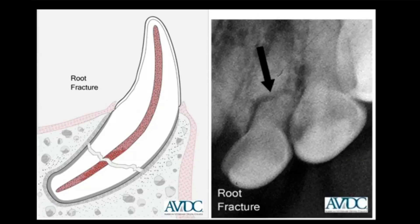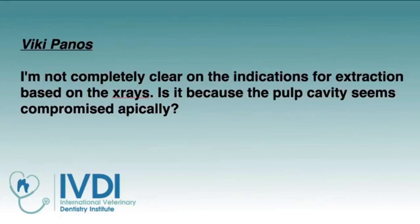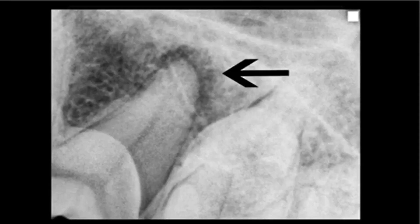I hope that answers your question, Monique. Now Vicky Panos asks: I'm not completely clear on the indications for extraction based on the x-rays — is it the pulp cavity that seems compromised apically? Since we're also doing this as a podcast, let me describe what we're looking at for listeners while showing the workshop participants the x-ray.